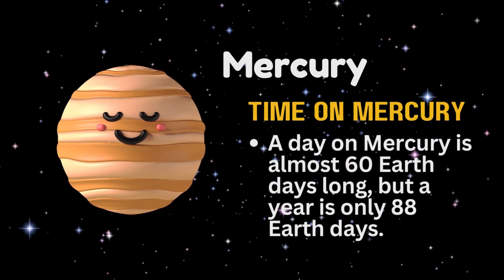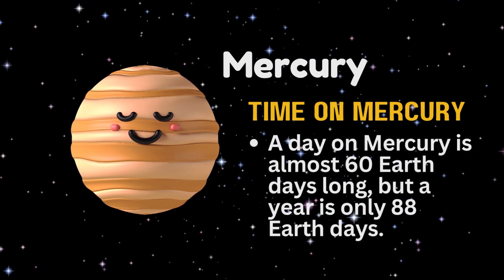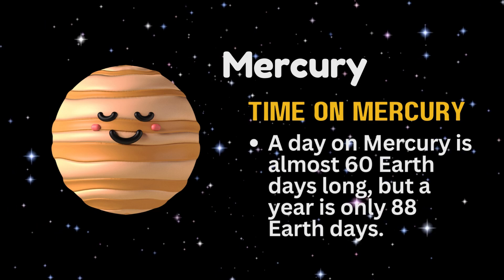A day on Mercury is almost 60 Earth days long, but a year is only 88 Earth days.